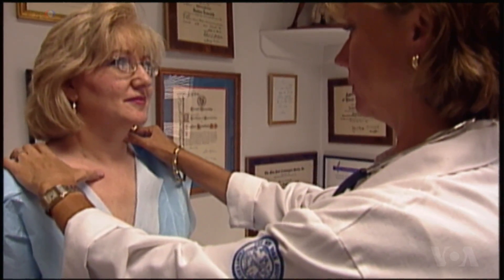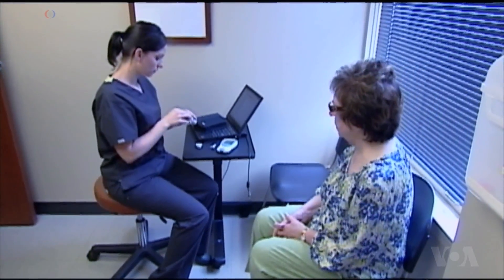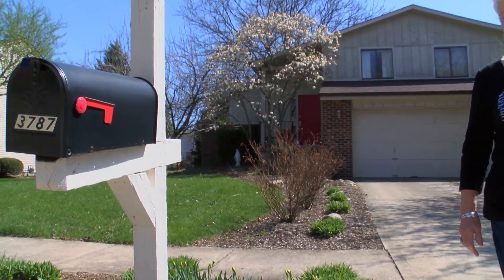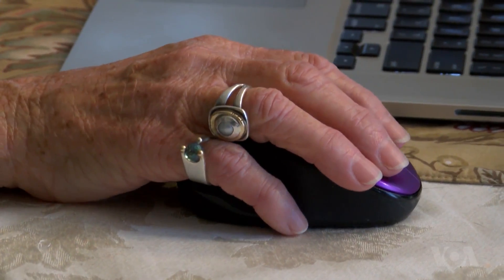These tiny pacemakers are not right for all patients, but as the technology develops, doctors expect more people will be able to use them. As for Mary Lou Trejo, four years after getting the new pacemaker, her doctors say she's doing fine. Carol Pearson, VOA News, Washington.